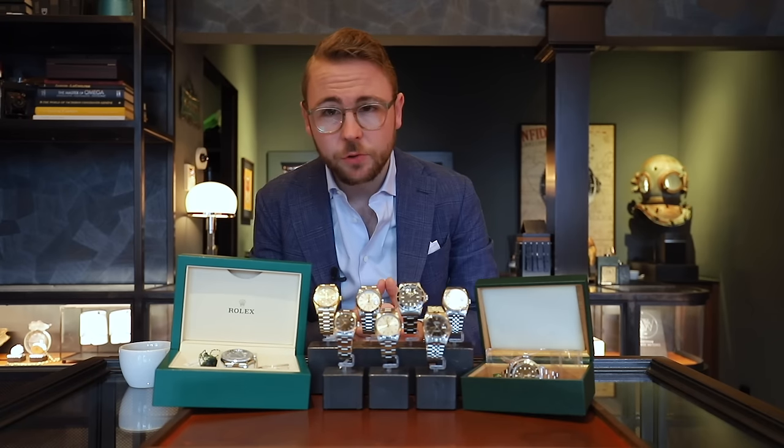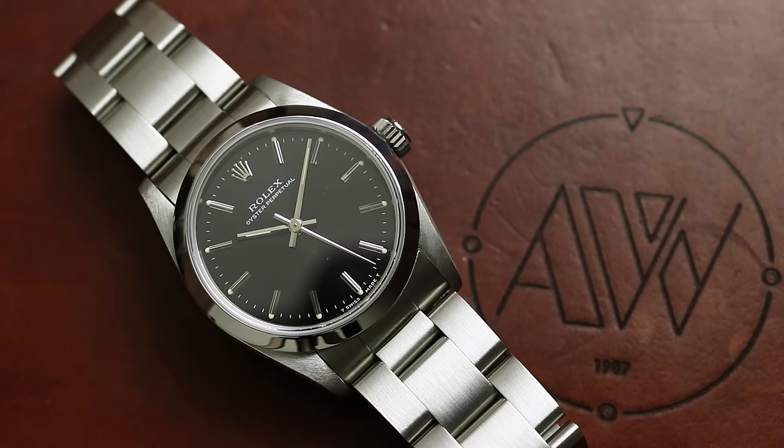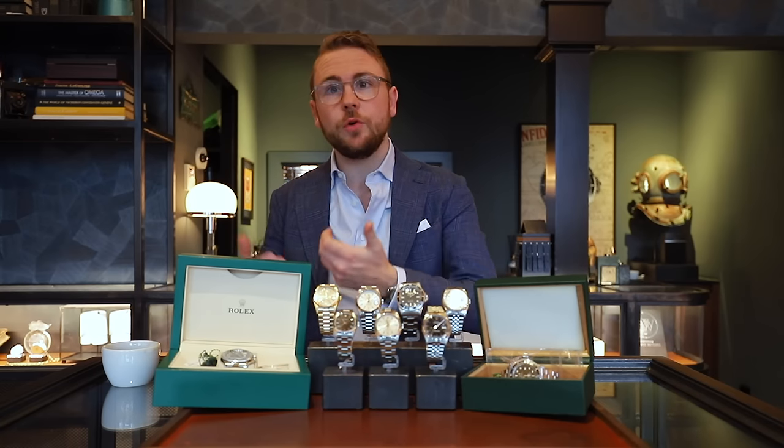Aanvullend op onze zes bijzondere stukken hebben we drie schitterende Rolex horloges — van 31 mm, 34 mm tot 36 mm. Te beginnen bij deze Dames Oyster Perpetual zonder datum. Het horloge dateert uit 1991, referentie 67480, met een schitterende zwarte wijzerplaat, tritium hour markers, dots bij de power markers, tritium inleg in de wijzers, en de conditie is echt perfect. €3.500 is de prijs. De 31 mm wordt ook wel de midsize of boy size genoemd.